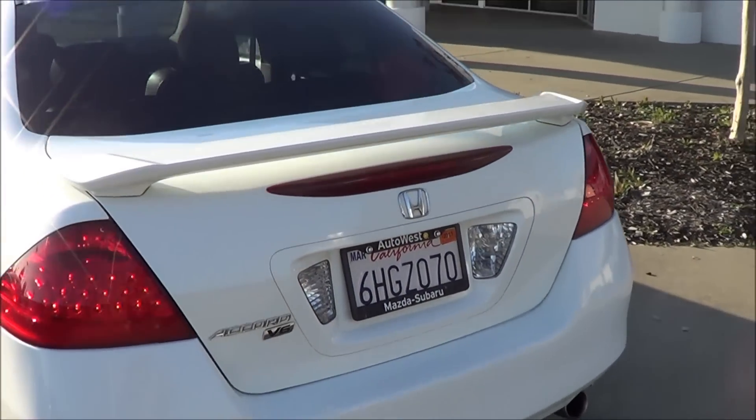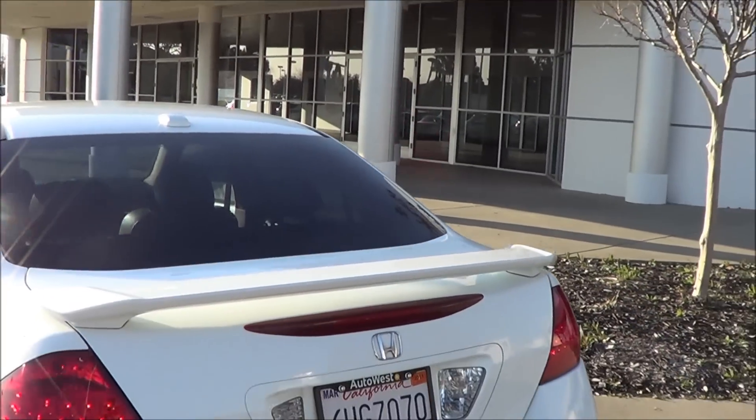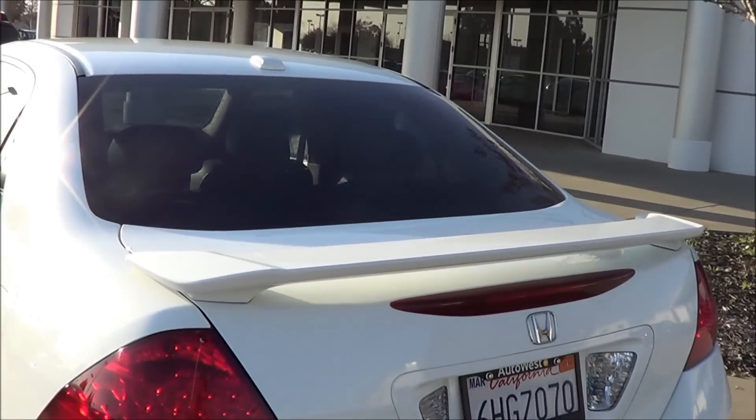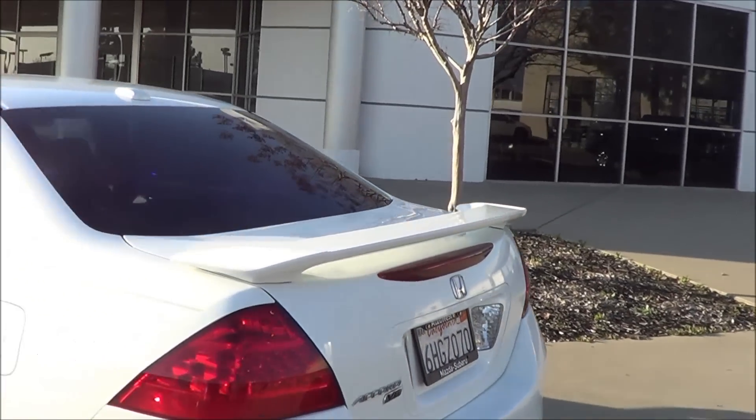Coming to the rear end of the Accord, you have LED tail lamps with the rear window defroster, a rear spoiler, dual exhaust tips, and an LED third brake light.